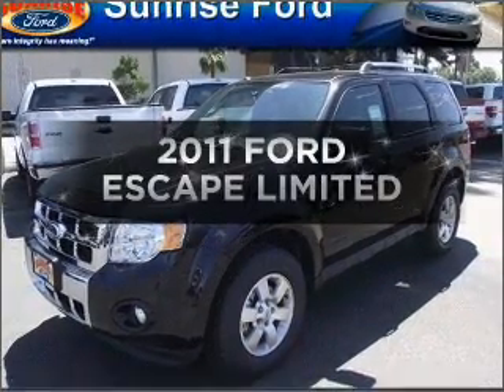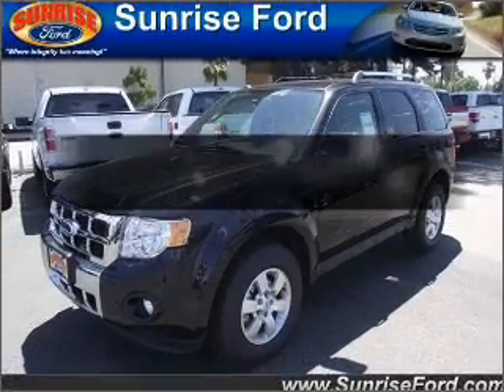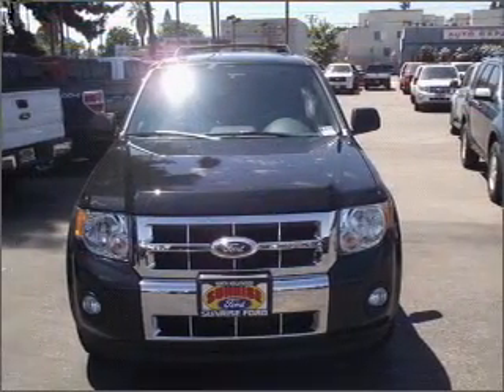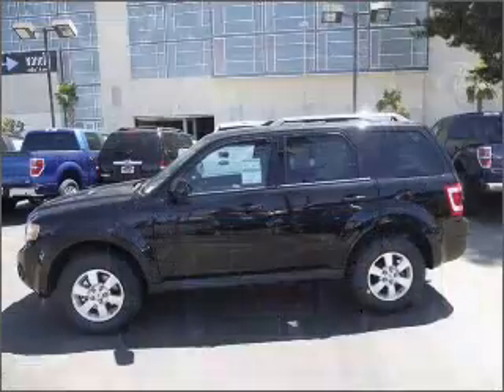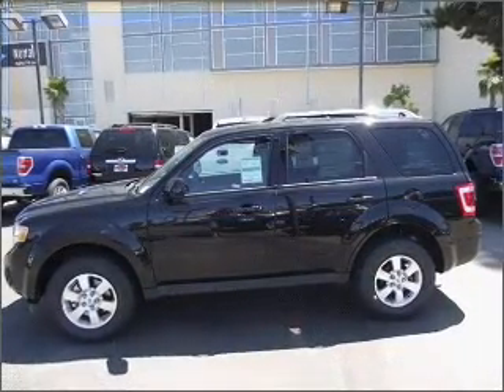Get noticed in this 2011 Ford Escape. Find everything you want in a ride under one roof with this vehicle, featuring a reliable six-cylinder engine connected to a smooth shifting automatic transmission.